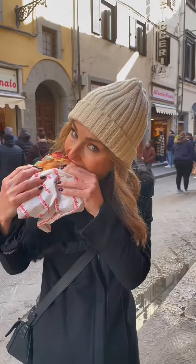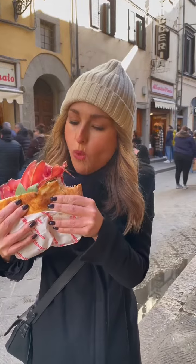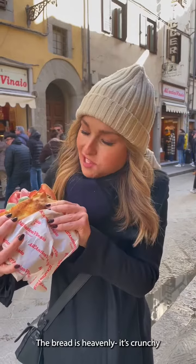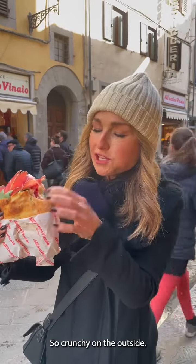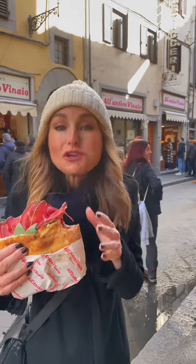Let's give it a try. Oh my God. The bread is heavenly. It's crunchy, but it tastes like olive oil, and it's soft inside — crunchy on the outside, softer on the inside. And it's straight out of the oven.